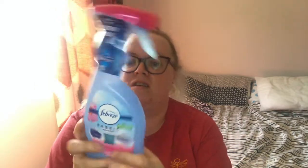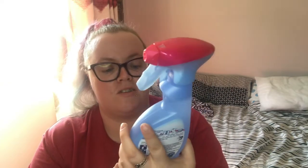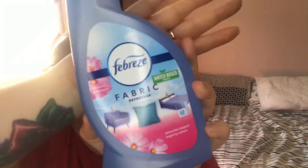This Febreze Fabric Refresher — I think this was £2.25 and it's in the scent Blossom and Breeze. That smells really fresh. I bought that just as a refresher for the living room.